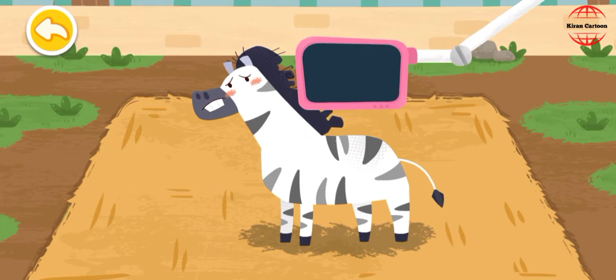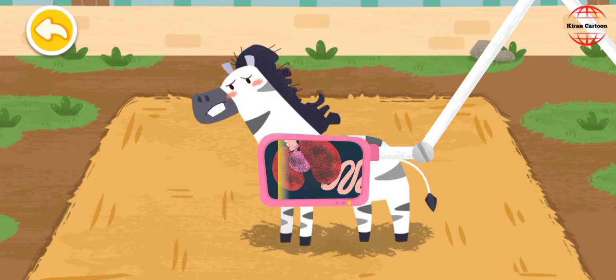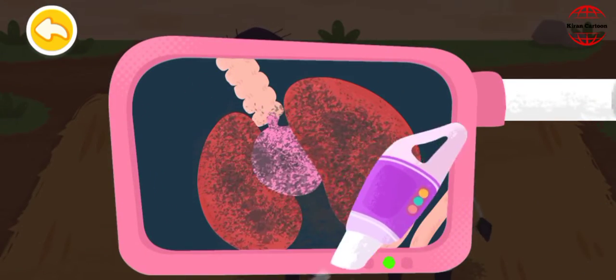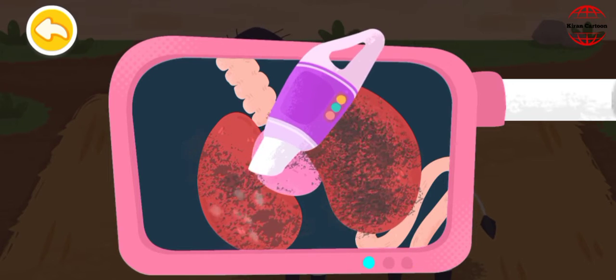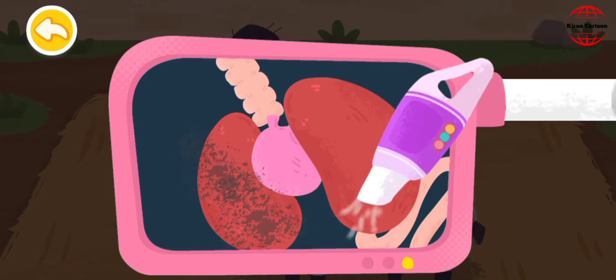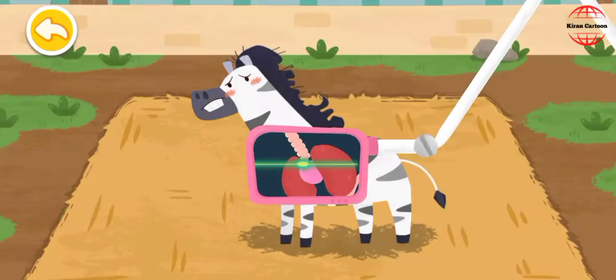Let's examine the interior of the zebra. Oh no, there's a lot of dust in its lungs! Let's help it clean the lungs. Great work, the dust has been all cleaned up.